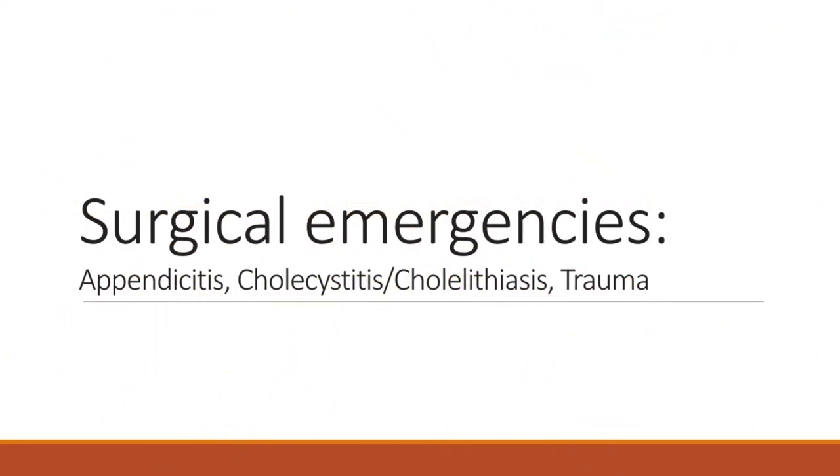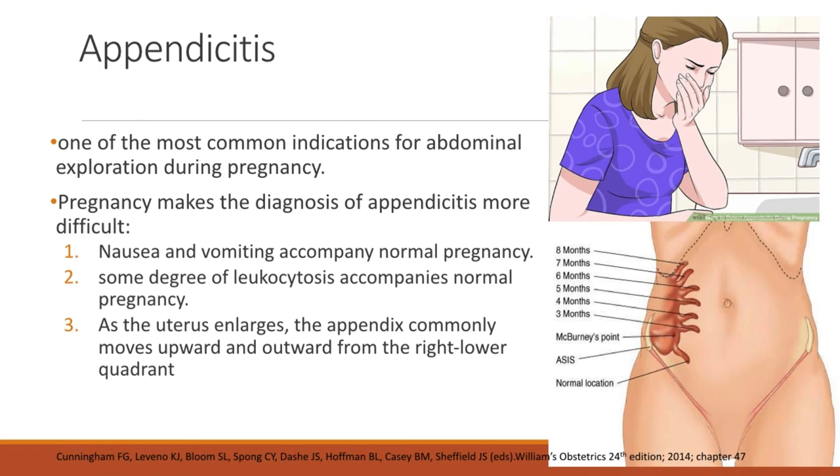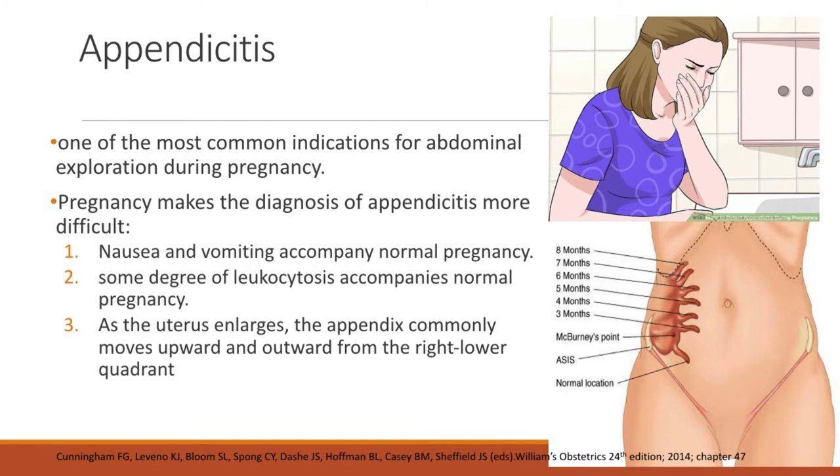Now let's discuss some of the most common surgical emergencies during pregnancy: appendicitis, cholecystitis or cholelithiasis, and trauma. Appendicitis is one of the most common indications for abdominal exploration during pregnancy. However, pregnancy makes the diagnosis more difficult because nausea and vomiting accompany normal pregnancy, there is some degree of leukocytosis in normal pregnancy, and as the uterus enlarges, the appendix commonly moves upward and outward from the right lower quadrant, making clinical examination quite difficult.